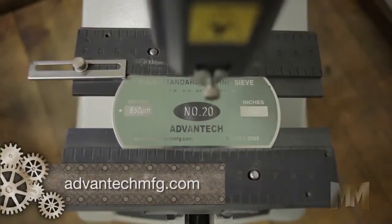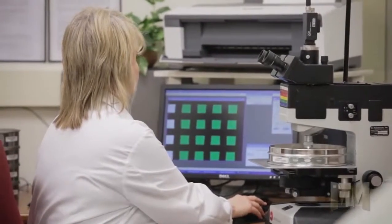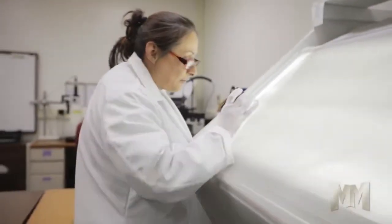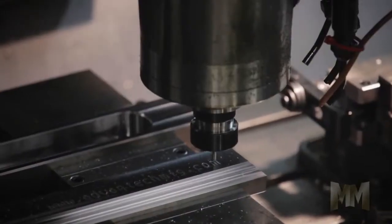Meeting the needs of quality control programs, Advantech's premium centerline certification is an add-on service for new or existing sieves. Both the inspection and calibration grade reports provide individual opening and wire diameter measurements of each sieve, ensuring its compliance to the ASTM specifications. The company's vertical integration allows for quality control from start to finish.